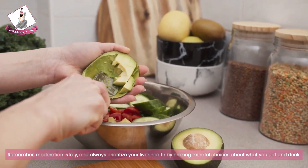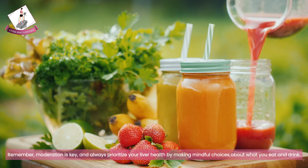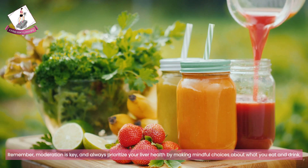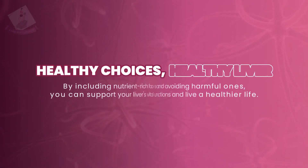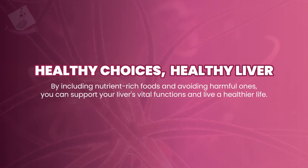Remember, moderation is the key. Always prioritize your liver health by making mindful choices about what you eat and drink. By including nutrient-rich foods and avoiding harmful ones, you can support your liver's vital functions and live a healthier life.